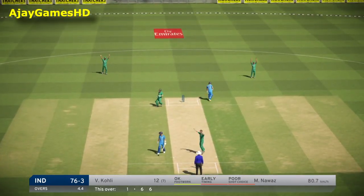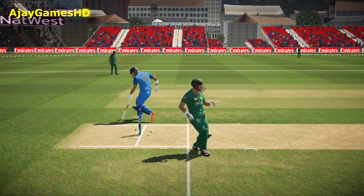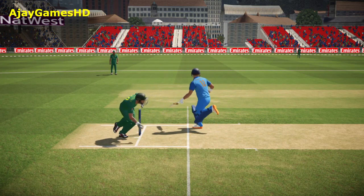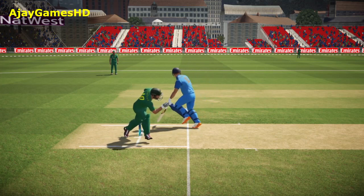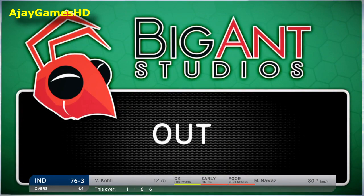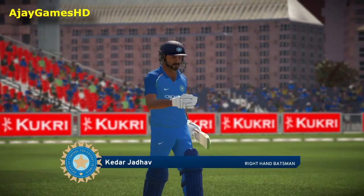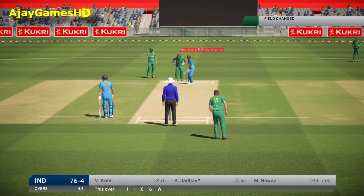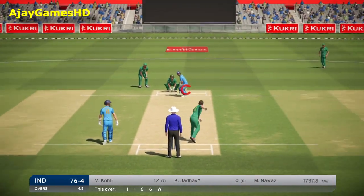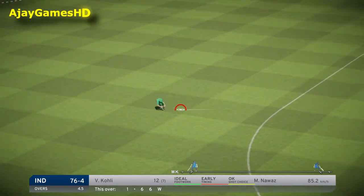Goes down the pitch to that one but couldn't get back on it. No chance — right keeping, a wonderful delivery.